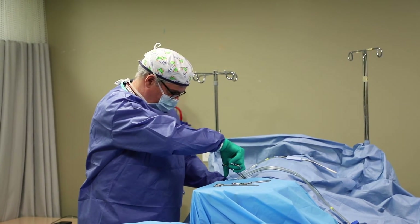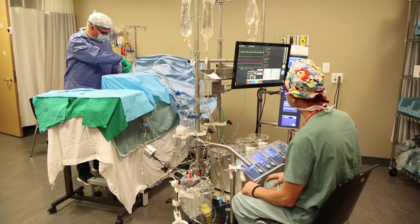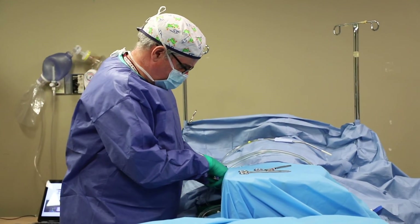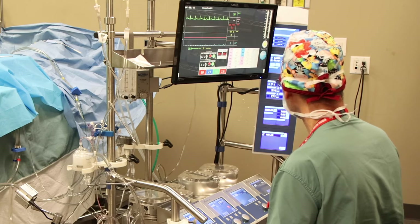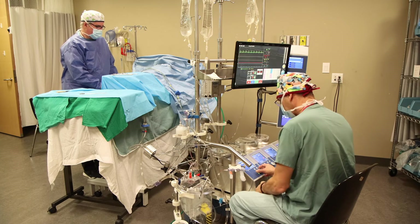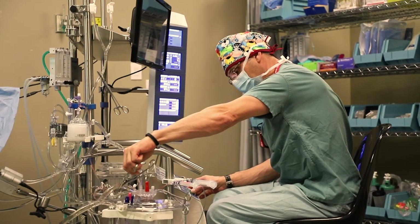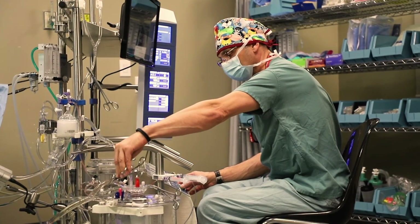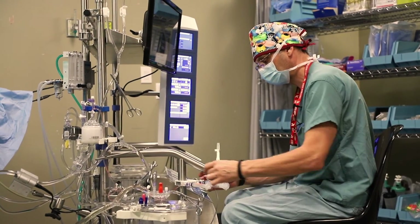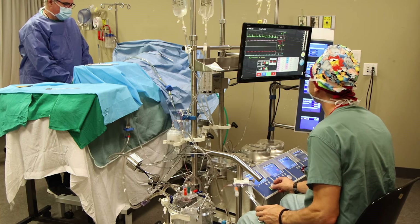Looks like I'm about done up here. I've got my wires in. What's the patient temperature? We're up to 37 now. And we have a good rhythm? Yep. What was the last potassium? 4.5. Excellent. I'm ready to come off bypass. Can you get them down to half flow for us, please? Sure. Leaving some blood behind. Let me know when you're at half flow. We're at half flow now.